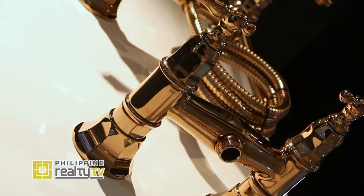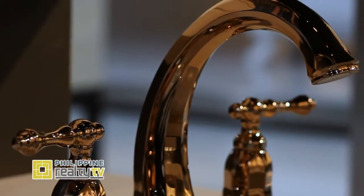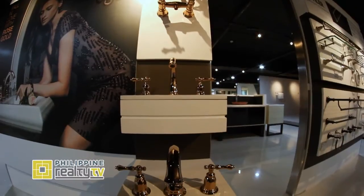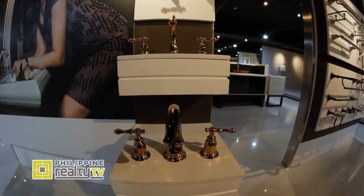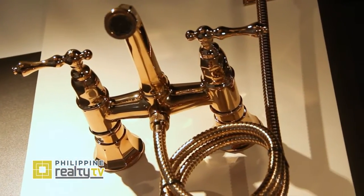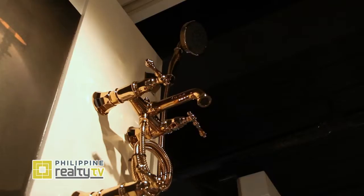Rose Gold is actually part of our Vibrant Finishes collection. This is one of the newest finishes and what's nice about it is you can see that it has a very distinct color. It's fast becoming a favorite among design enthusiasts in Manila right now. It adds a lot of that luxurious feel to your bathroom. The new trend is moving away from matte finish toward glossy finish, which really has a very luxurious feel. You can see the different applications here — in the bidet, the faucets, the showers, and even the accessories.